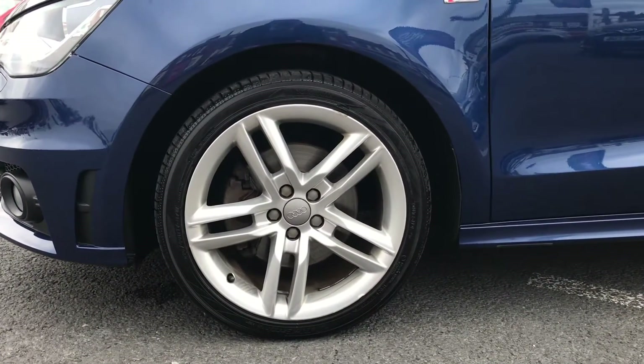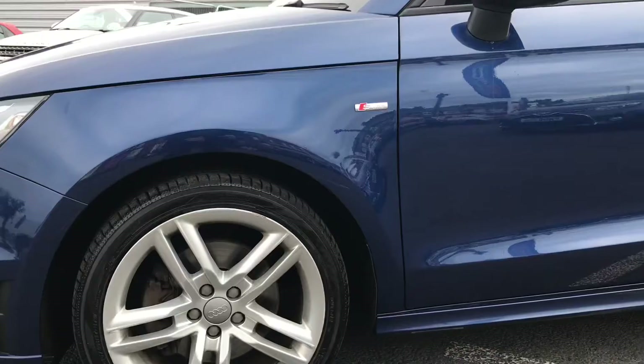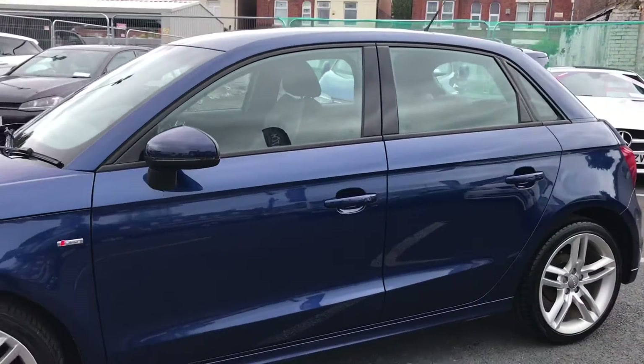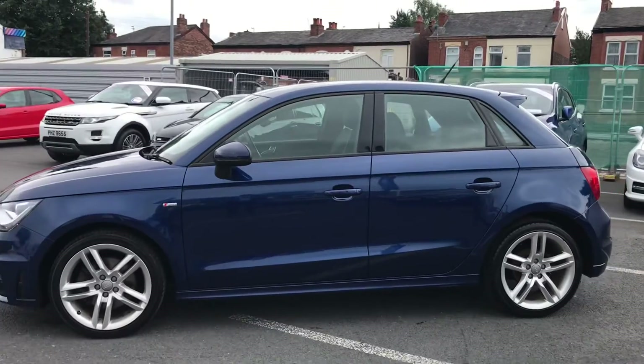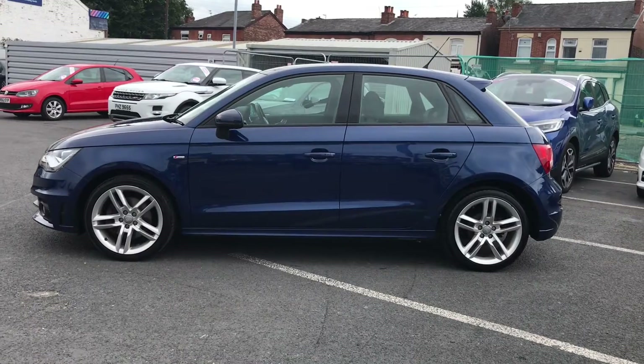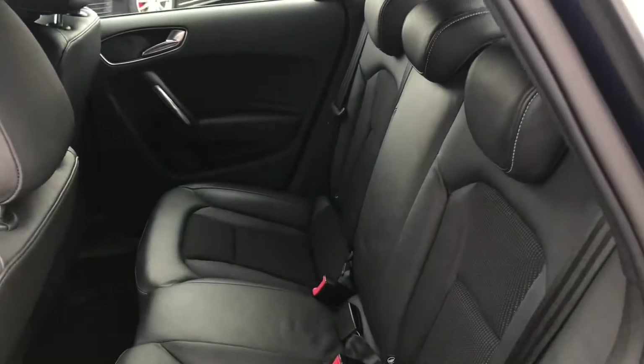It sits on 17-inch alloy wheels. On the side there you have your S Line badge, and you have your indicators on the door mirror. Now this is a gorgeous little hatch and it has a real sporty feel to it. Now let's take a look into the rear of the vehicle.